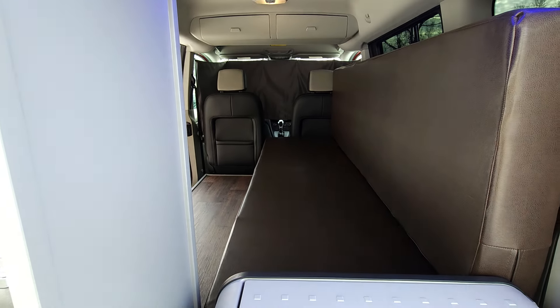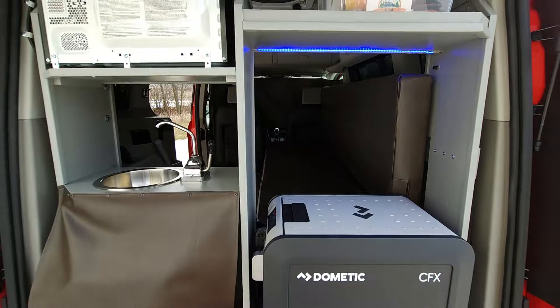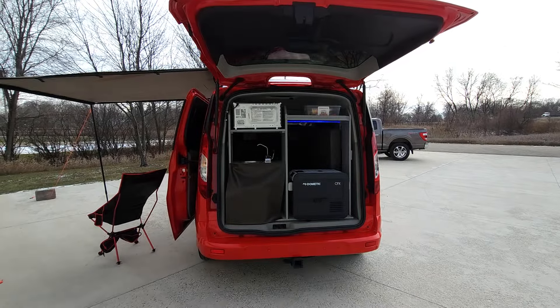You have a couch, comfortable for sitting with your feet down on the vinyl floor. Pull it out and it turns into a 43 by 72 inch bed. There's also lighting, a sink, fresh water, and grey water.